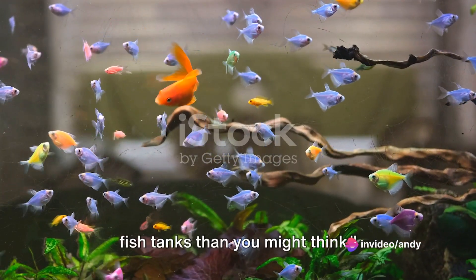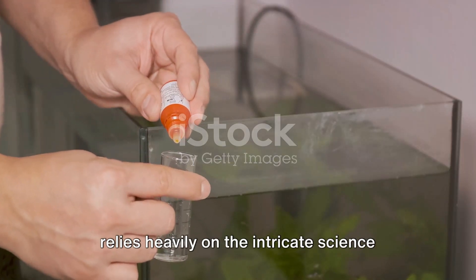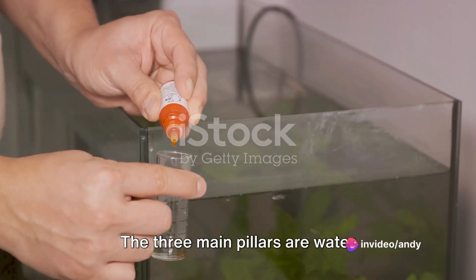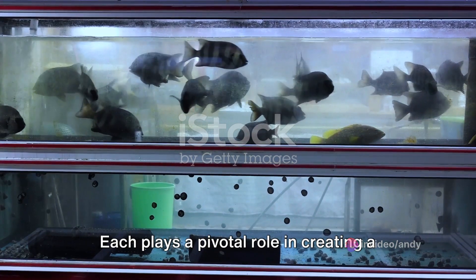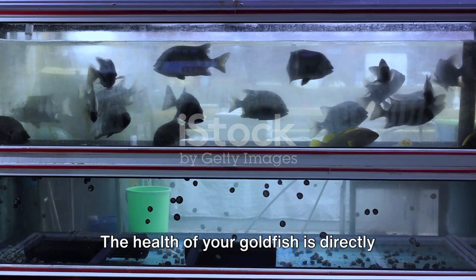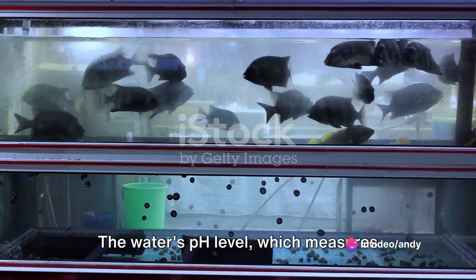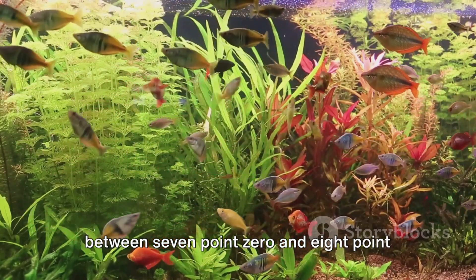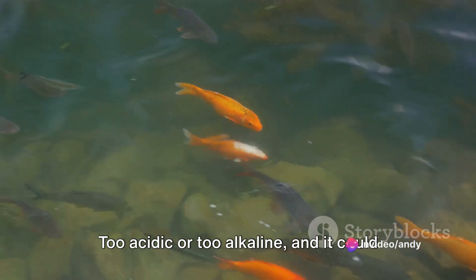There's a lot more science involved in fish tanks than you might think. The well-being of your fancy goldfish relies heavily on the intricate science that goes into maintaining their aquatic home. The three main pillars are water chemistry, filtration systems, and lighting. Each plays a pivotal role in creating a healthy environment for your pet. The health of your goldfish is directly linked to the quality of the water it swims in. The water's pH level, which measures acidity or alkalinity, should be kept between 7.0 and 8.0 for a fancy goldfish. Too acidic or too alkaline, and it could harm your fish.